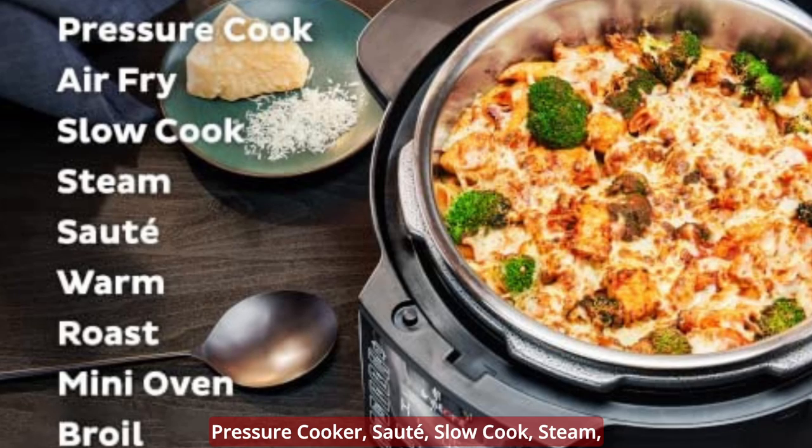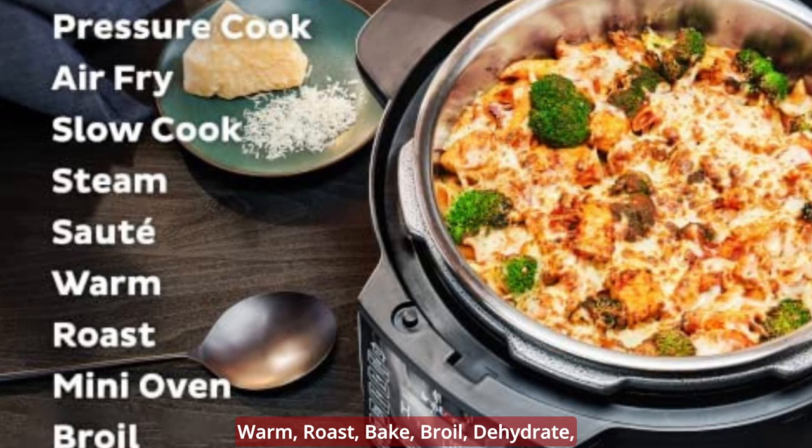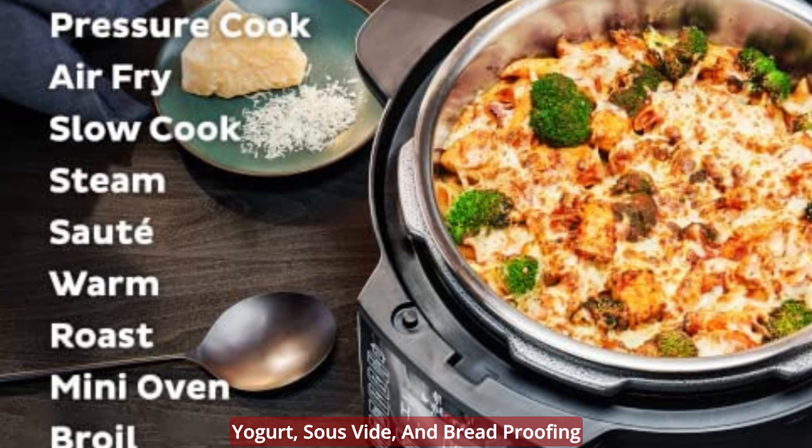Air fryer, pressure cooker, saute, slow cook, steam, warm, roast, bake, broil, dehydrate, yogurt, sous vide, and bread proofing.